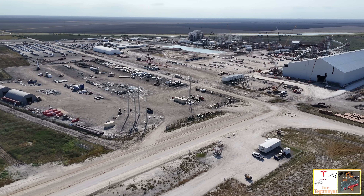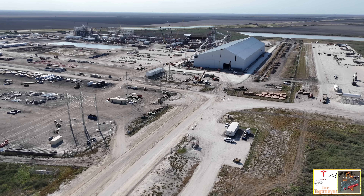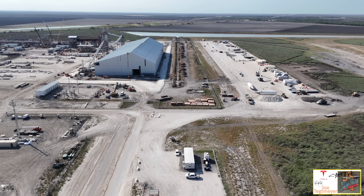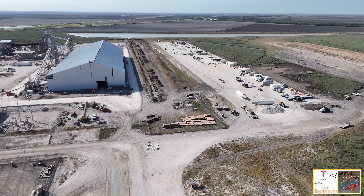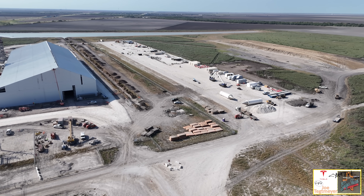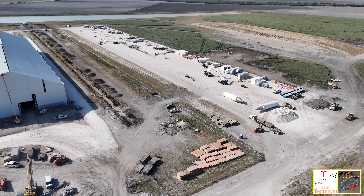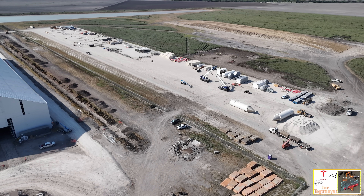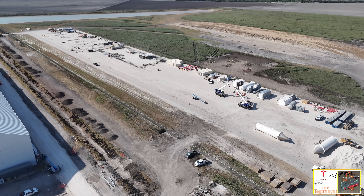Here's a good look from this perspective across the entire site back to that main processing part of the plant. The raw materials facility is on the center left, more of the material staging is off to the right, and there are some interesting white tanks with silver cones on the center right of the screen as well. I'm going to fly over this material staging yard and let you take a look at some of the materials stored on this part of the site.